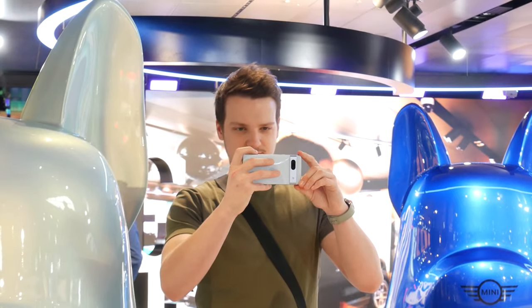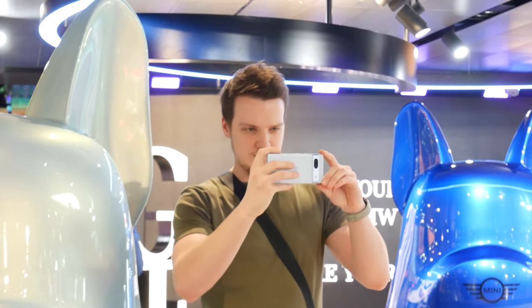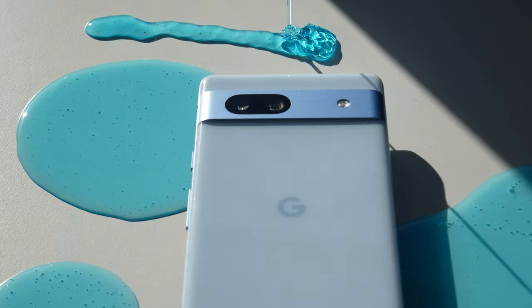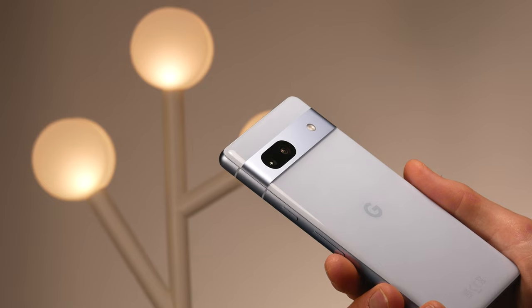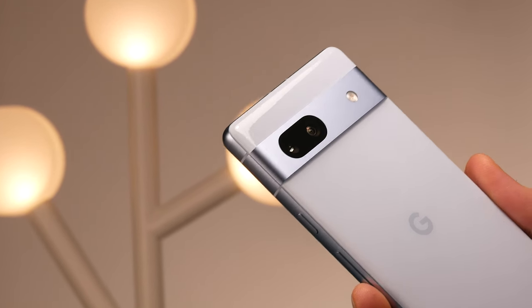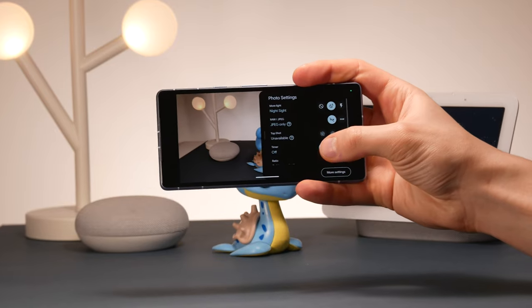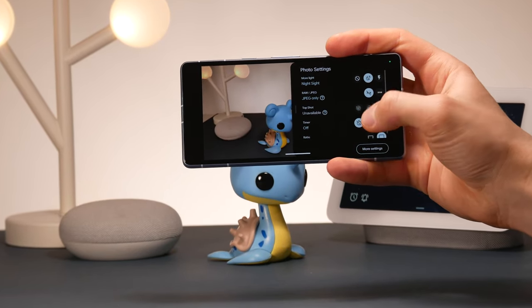But let's be honest — the main reason for getting this phone is the camera. The Pixel 7a has one of the best cameras in its price range, using the formula that Google has perfected over the years. It has two rear cameras: a 64MP main camera and a 13MP ultrawide. The main camera does 4-to-1 pixel binning, resulting in a 16MP final shot.